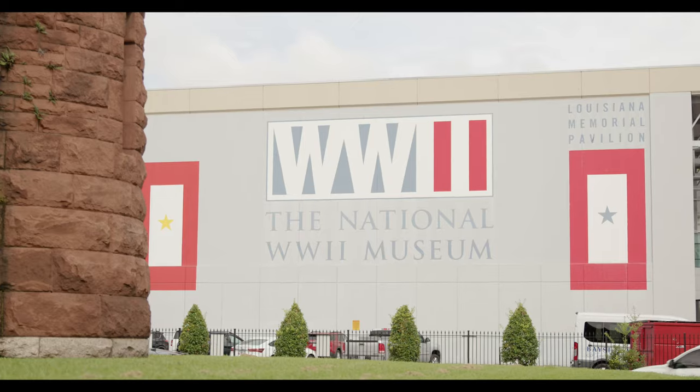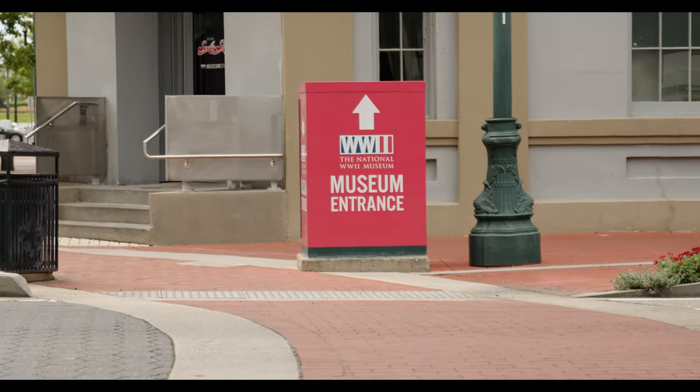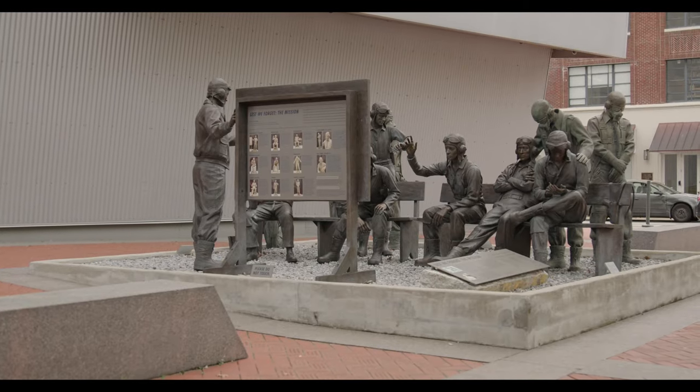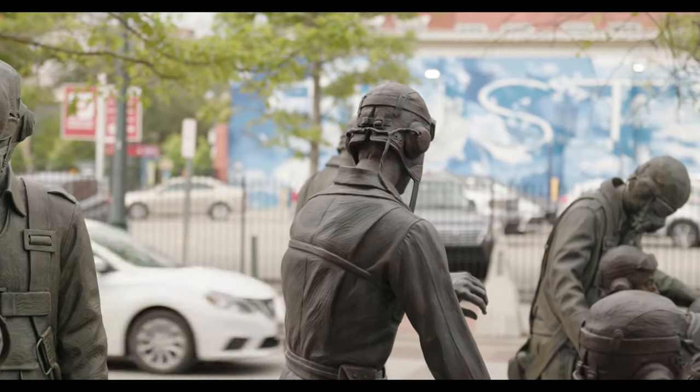Our next stop is the World War II Museum. There is so much to see here, and I am by no means a history buff, but this is one of the best museums in the country. So if you have a little extra time, it's definitely worth a stop.